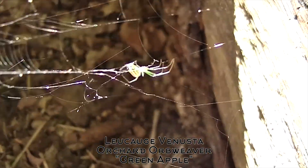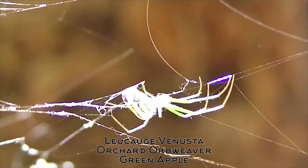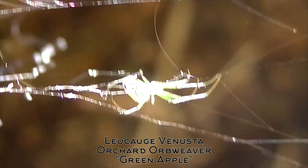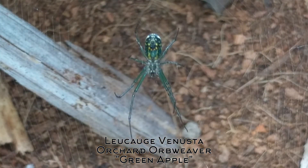I caught my first spider, and the only reason I caught this one — it was out in the wild. My daughter and I were hiking, and we thought it was really neat looking. I've never seen a spider like this; it was kind of green and transparent, really neat. So what is it?